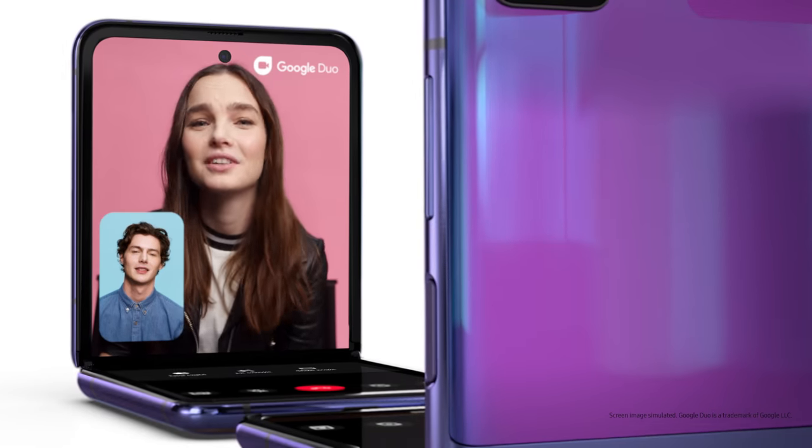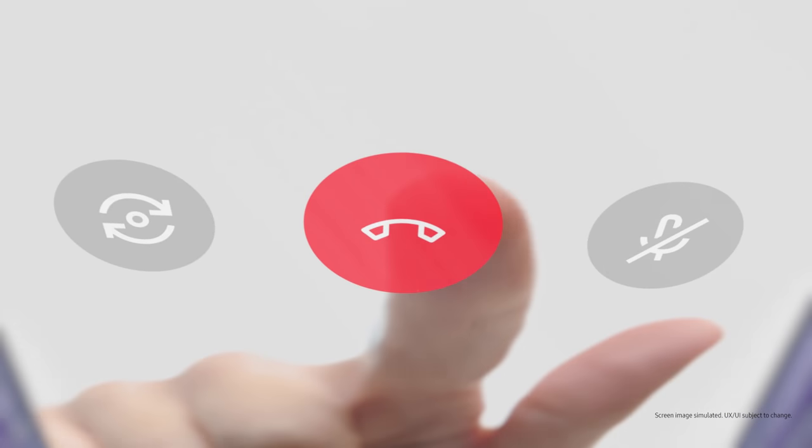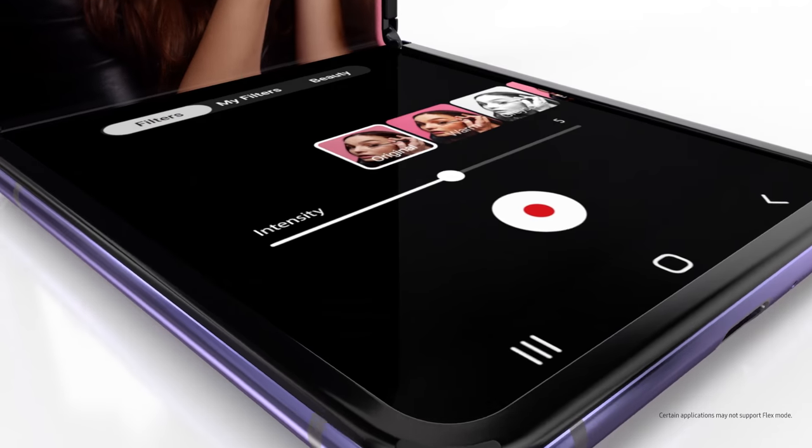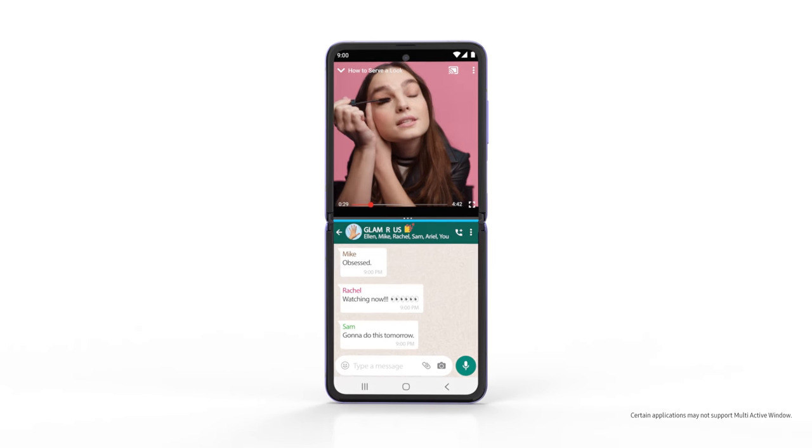Try something new. But when you're finished talking, you have the screen space to do more. Built from the bottom up, you can control an app on the lower half while viewing it on the top. Or, do two things at once.